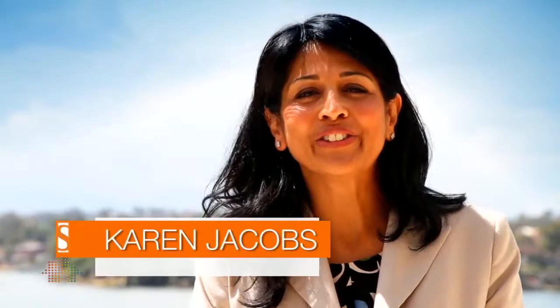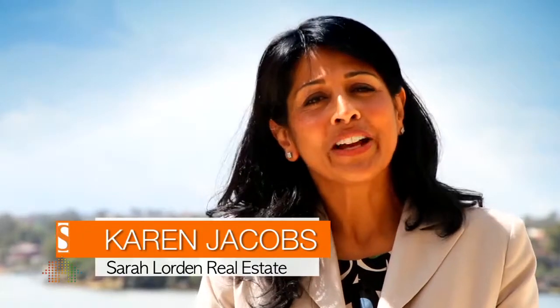I'm Karen Jacobs from Sarah Lawton Real Estate, and welcome to 308 of 7 Admiralty Drive in Breakfast Point.